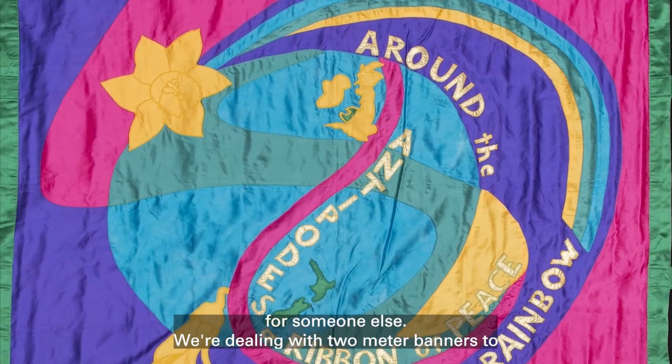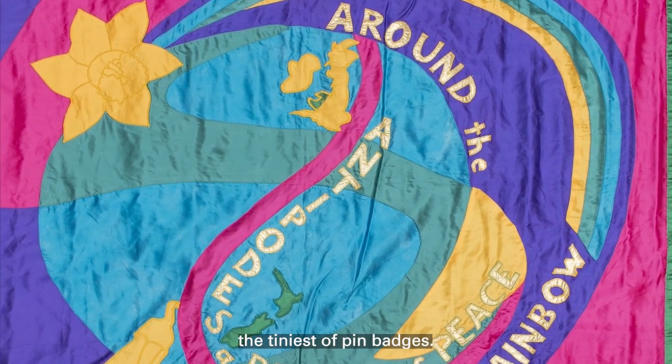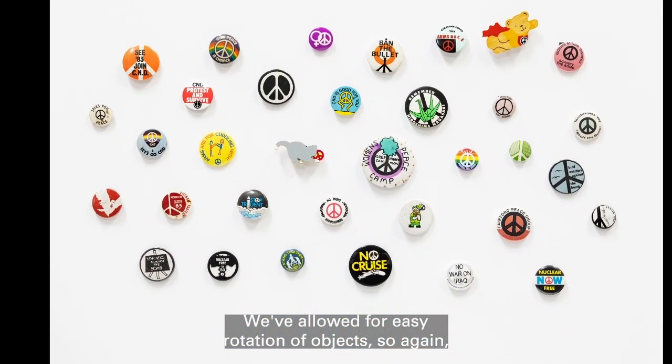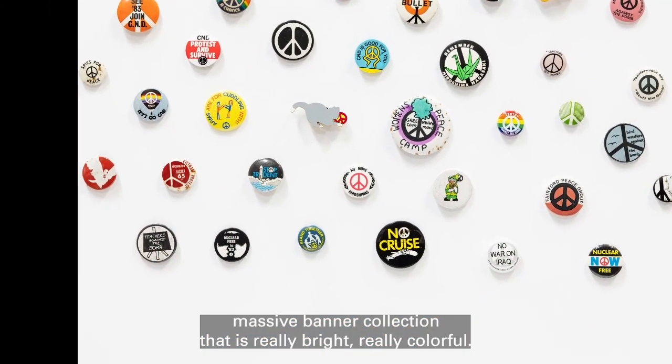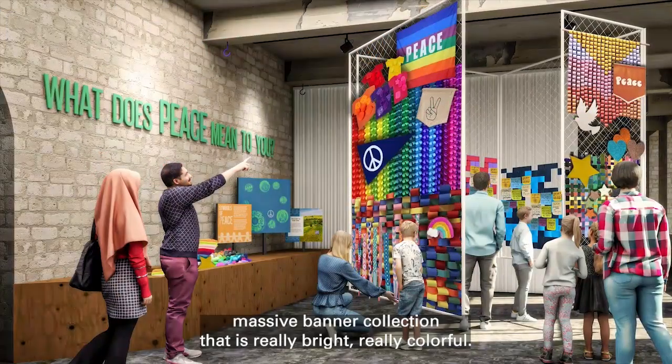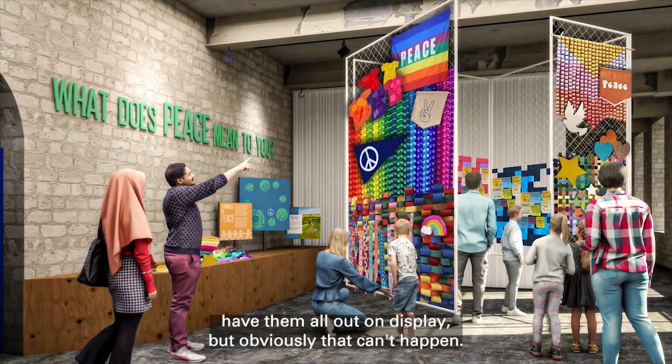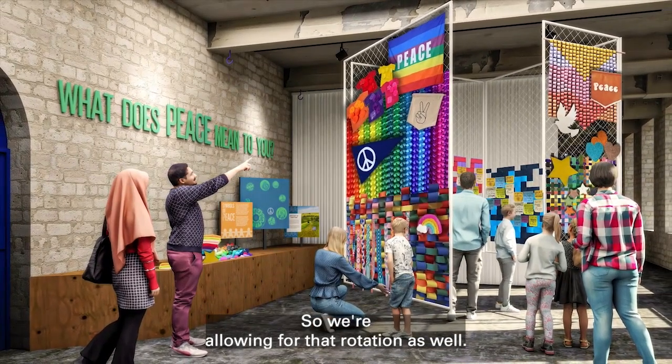We're dealing with two metre banners to the tiniest of pin badges. We've allowed for easy rotation of objects, so again the massive banner collection that is really bright, really colourful — in an ideal world we'll have them all out on display, but obviously that can't happen, so we're allowing for that rotation as well.